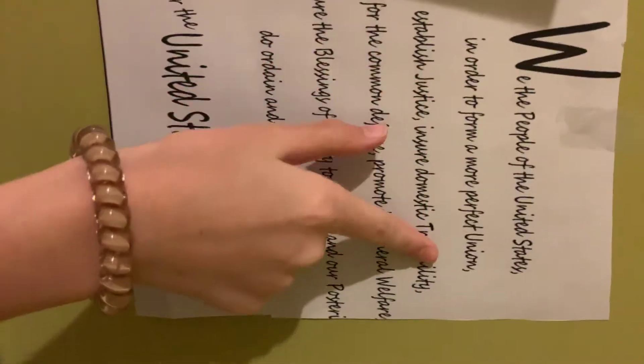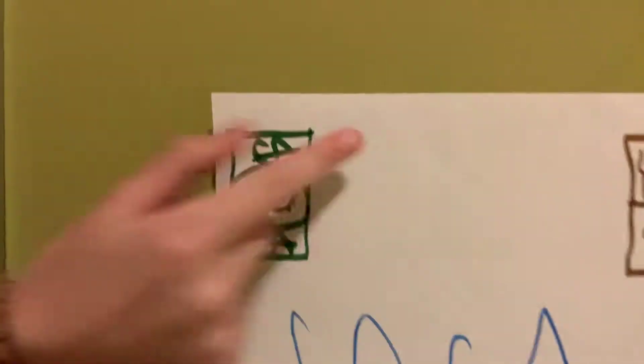Kelly, you want to do the rest of the signs? Right here we have states of matter, and it just lists all the states of matter, like solid, liquid, and gas. Right here we have our science sign. And right here we have the preamble for history: 'We, the people of the United States, in order for a more free union, establish justice and ensure domestic tranquility, provide for the common defense, promote the general welfare, and secure the blessings of liberty to ourselves and our posterities. Do ordain and establish this Constitution for the United States of America.' And then right here we have the preamble, the history of social studies, and little bills.